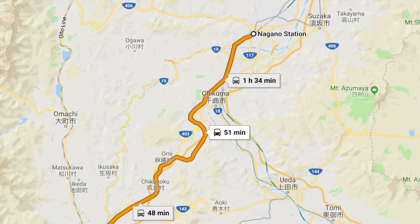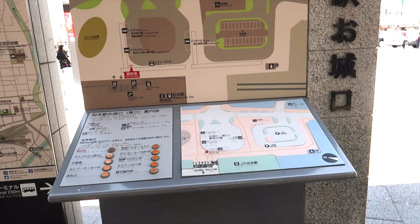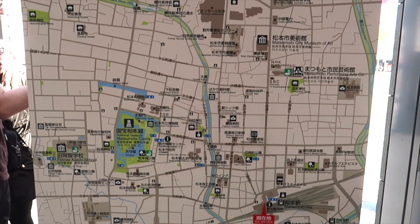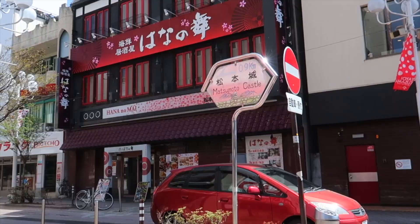From Tokyo to Nagano, it takes 1 hour and 22 minutes on the Shinkansen. Then from Nagano Station, you'll take the JR to Matsumoto Station which takes about 50 minutes. From Matsumoto Station, it is a short 15 minute walk to the castle.